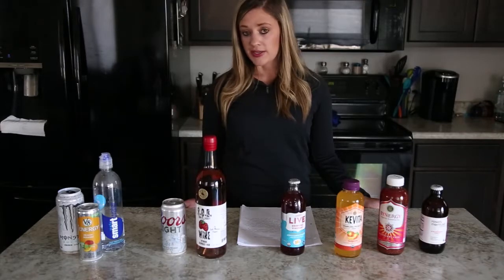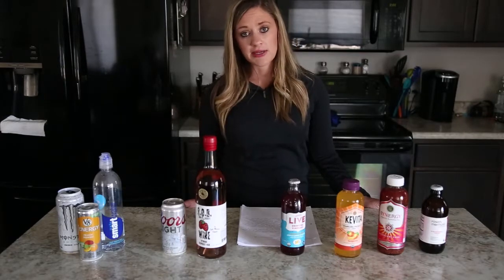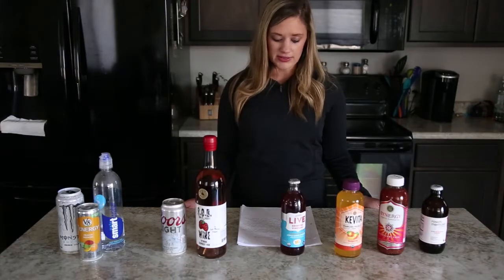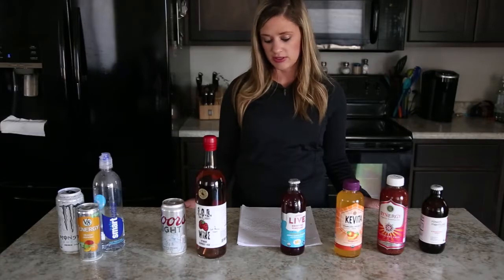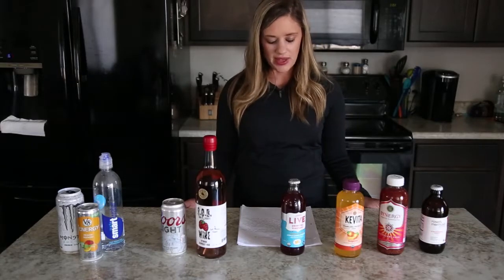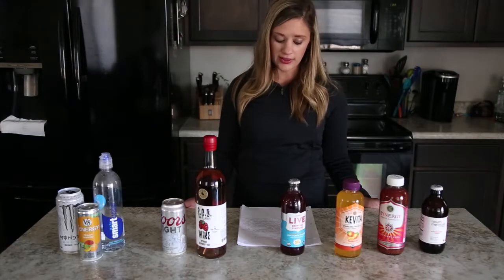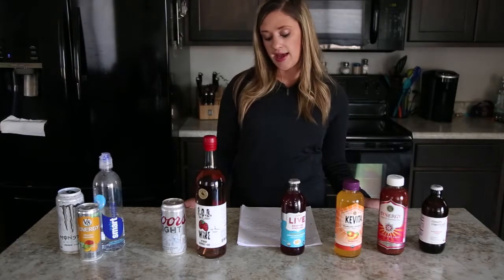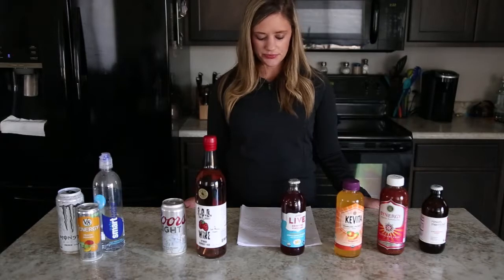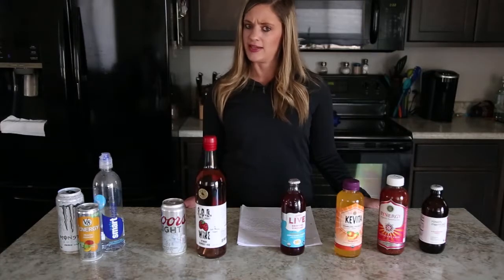Chia seeds can lower blood pressure when consumed regularly, and can create strong bones and help with muscle growth. They do this because of their high concentration of boron, which helps your body metabolize other minerals needed for a healthy skeletal system, such as magnesium, manganese, and phosphorus. They can even reduce the risk of cervical and breast cancer because they contain the omega-3 fatty acid alpha-lipoic acid, also known as ALA, which is present in high concentrations in chia seeds and is shown to limit the growth of certain cancer cells without limiting healthy cell growth.